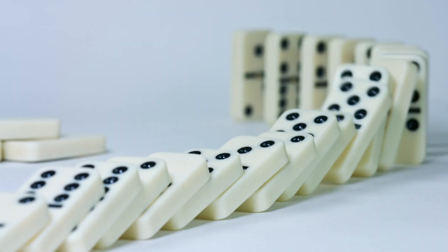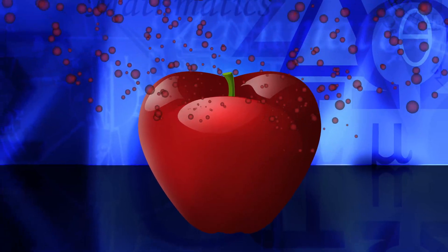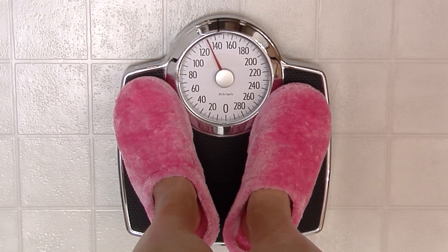They measure mass instead. What's the difference? Mass is the measure of how much matter something contains. Weight, on the other hand, is the measurement of the pull of gravity on an object.